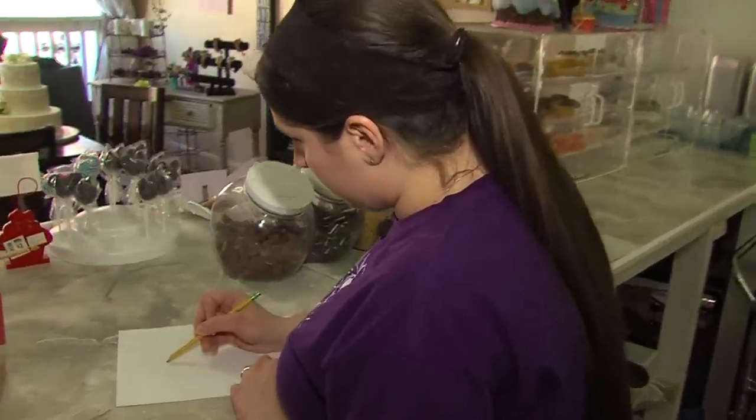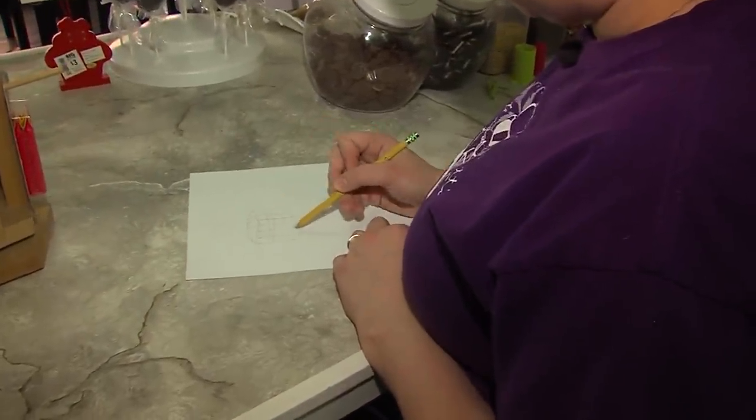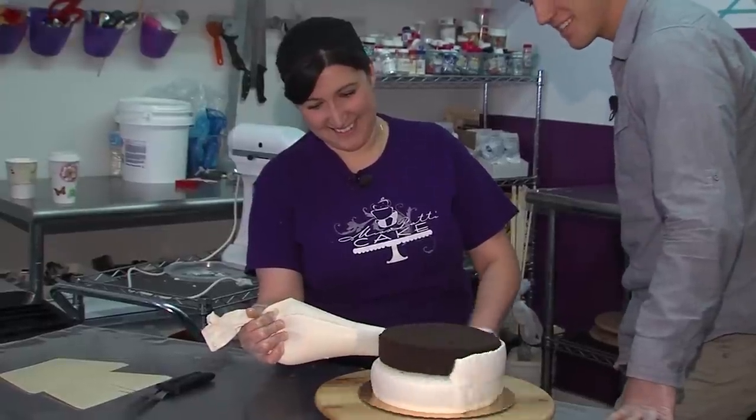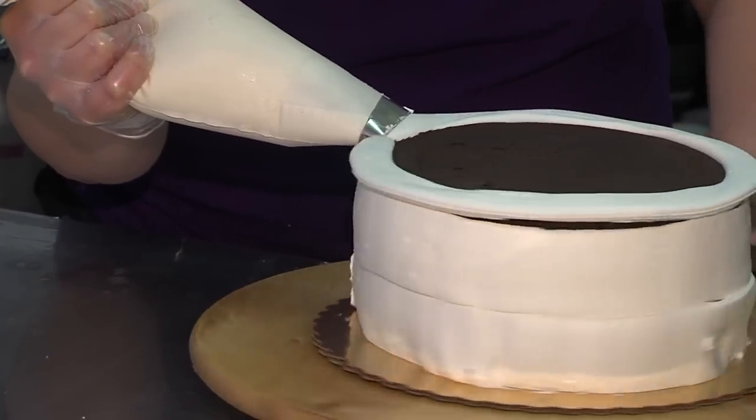Someone might want to see a sketch of it, so it starts from when they're placing the order. And if it's a wedding order, it could be a month to a year in advance. After the cake is designed, Patty begins assembling it — and figuring she might need a hand, I decided to offer my services.